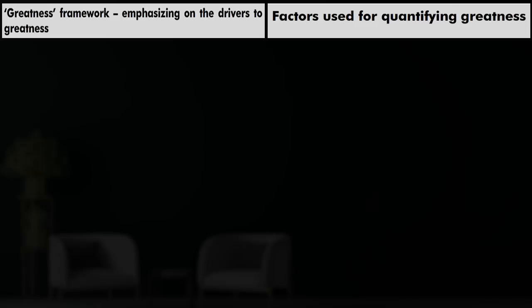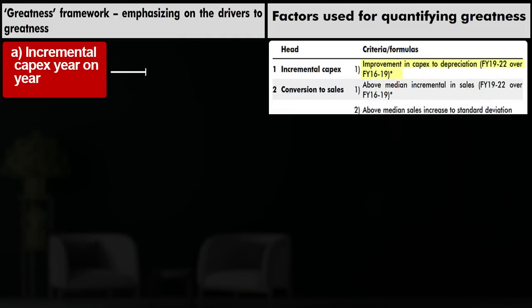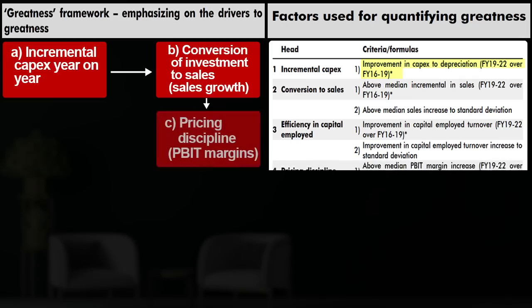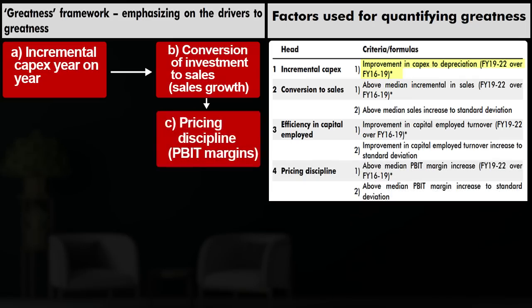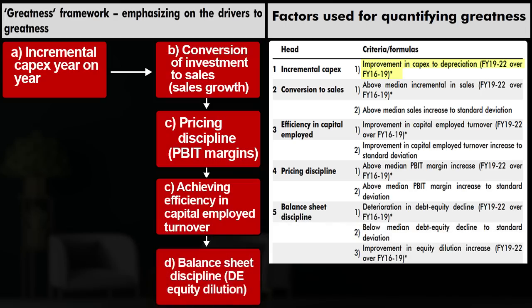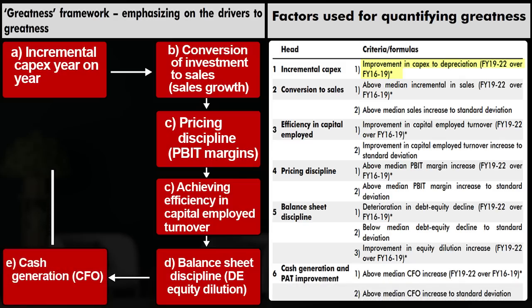Now let us look at the framework that drives expansion in ROCE. In step 1, they identify companies doing incremental capex on a year-on-year basis — for instance, in the 2023 analysis they shortlisted companies with improvement in capex to depreciation during FY19 to FY22 versus FY16 to FY19. In step 2, they shortlist companies showing conversion of investments to sales — essentially, companies showing growth in sales. In step 3, they look for pricing discipline — improvement in PBIT margin (profit before interest and tax) — and improvement in capital employed turnover. In step 4, they look at balance sheet discipline, including decline in debt-to-equity and improvement in equity dilution. In step 5, they look at cash generation from operations, which is further deployed to generate more sales and profits.